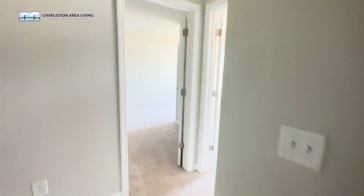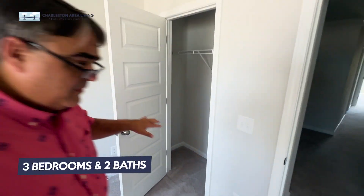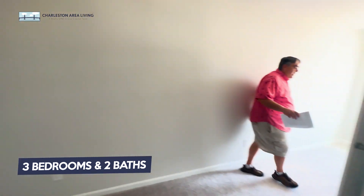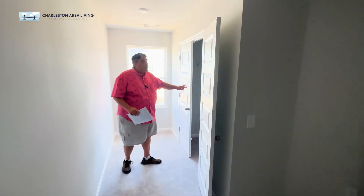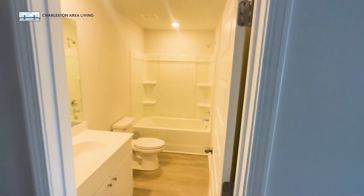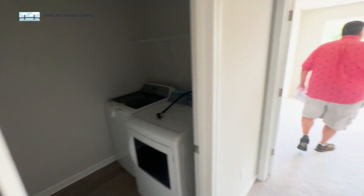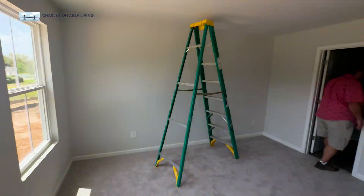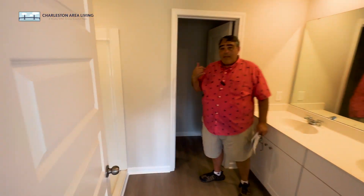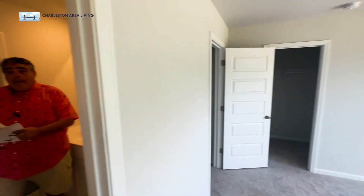One smaller bedroom here in the front with a big enough closet, and another bedroom with kind of an L-shaped floor plan with a decent closet. Bathroom here for those first two with a tub/shower combo. Laundry right outside the primary, which is always nice. Nice view out back — you'd wake up to that. There's a shower in the primary, but you do have a bathtub in the other bathroom if you need it. That's the Morgan.